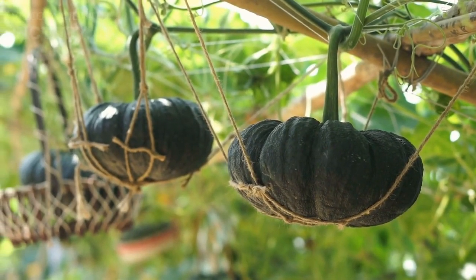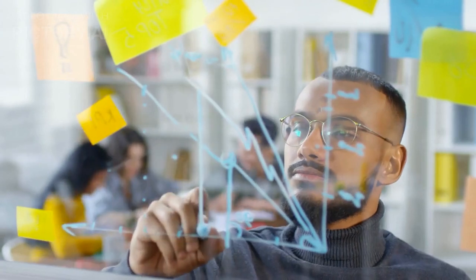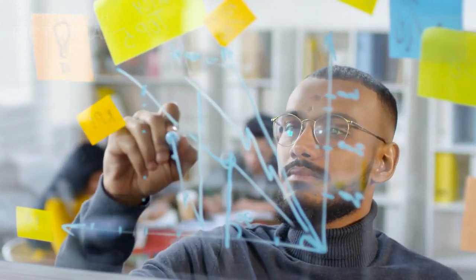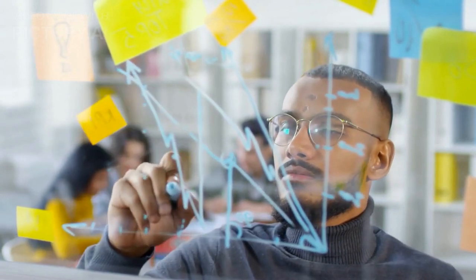Despite these challenges, vertical farming is rapidly growing and evolving. Many startups and companies are developing new technologies and solutions to make vertical farming more efficient, affordable, and scalable.